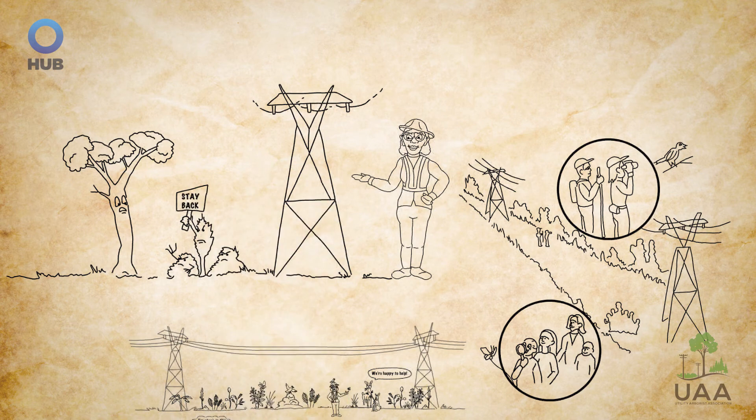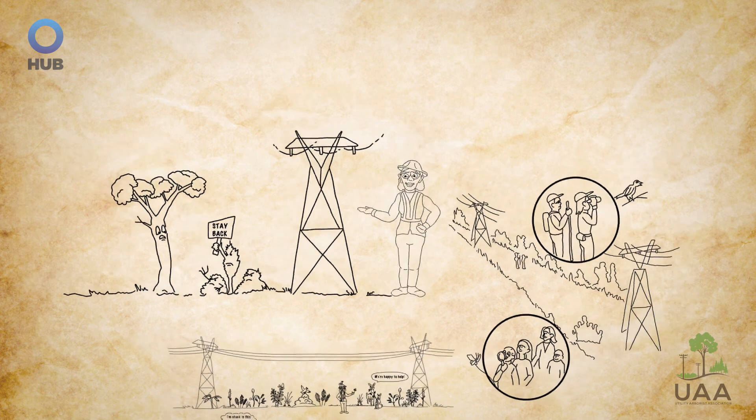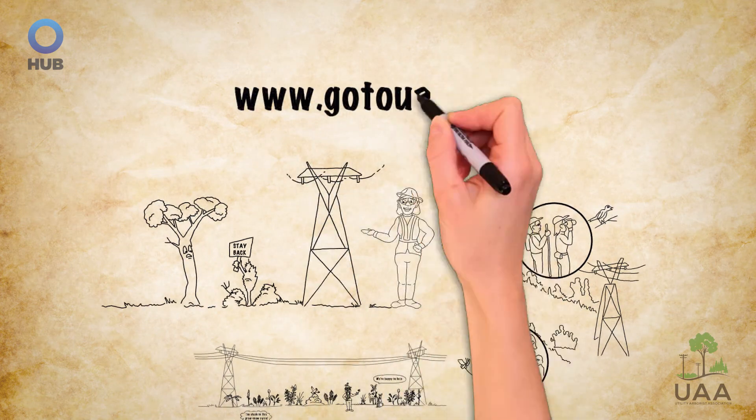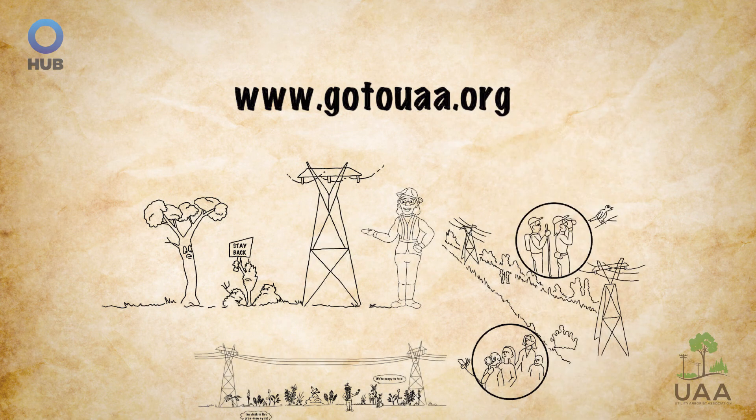Your utility, community, and native plants and animals will thank you. For more information, visit the Environmental Stewardship section of the Utility Arborist Association website or contact a member of the UAA Environmental Stewardship Committee.